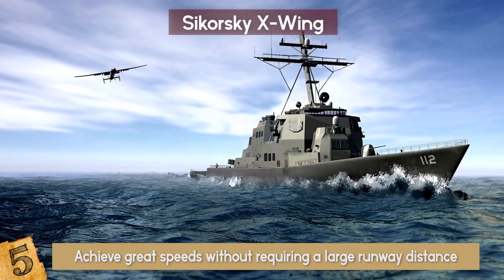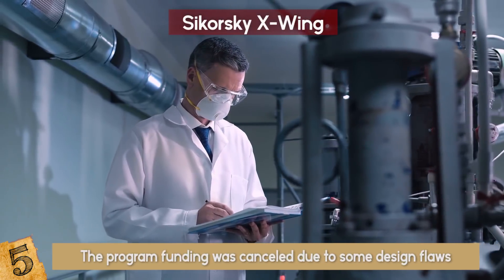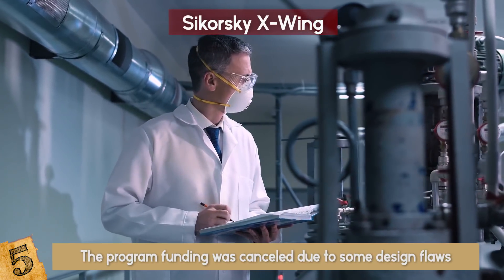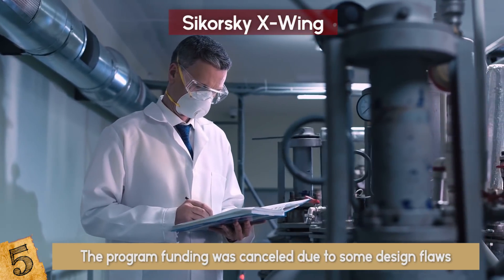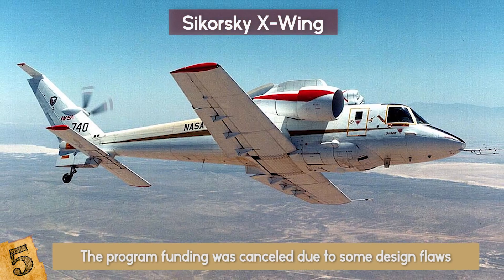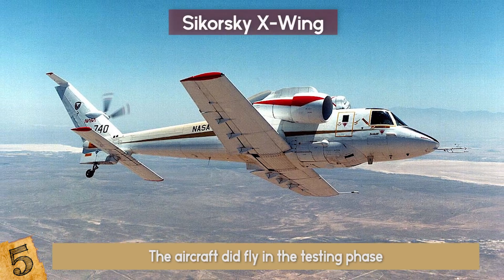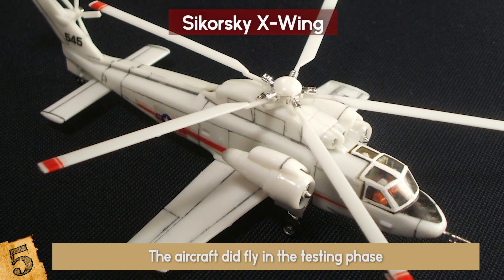The Navy and DARPA joined forces for the development of this craft. However, in 1988, the program funding was cancelled due to some design flaws that were serious enough to make the investors withdraw the project contract. The idea of the X-Wing was then dropped, despite the fact that the aircraft did fly in the testing phase. It was just a little bit too advanced for its time.